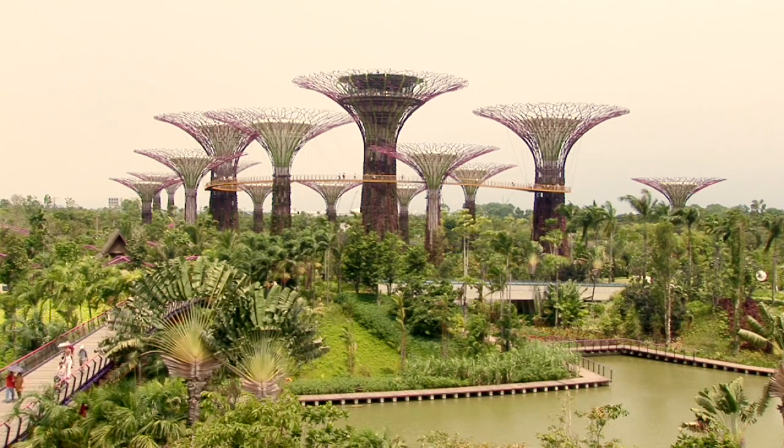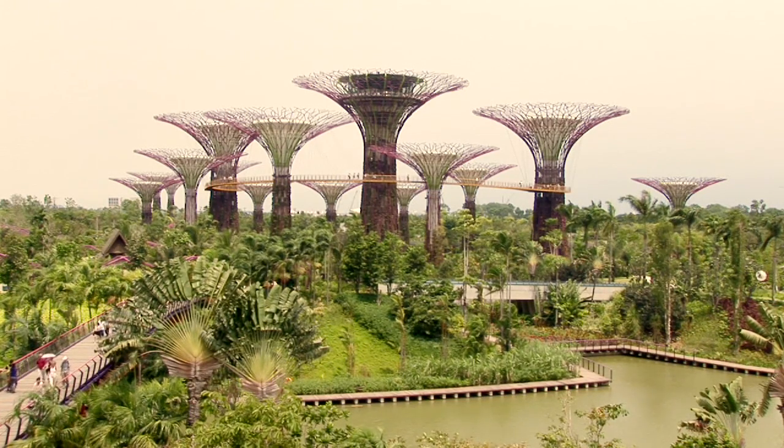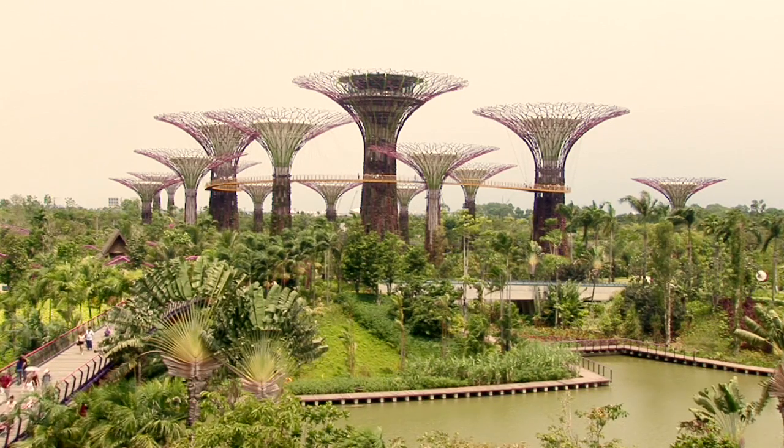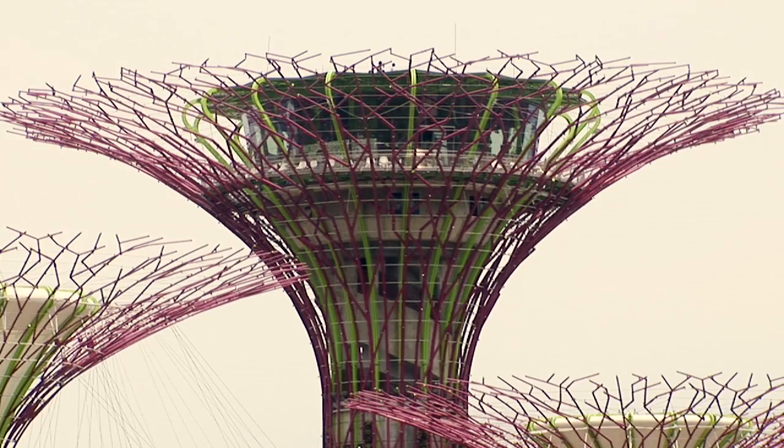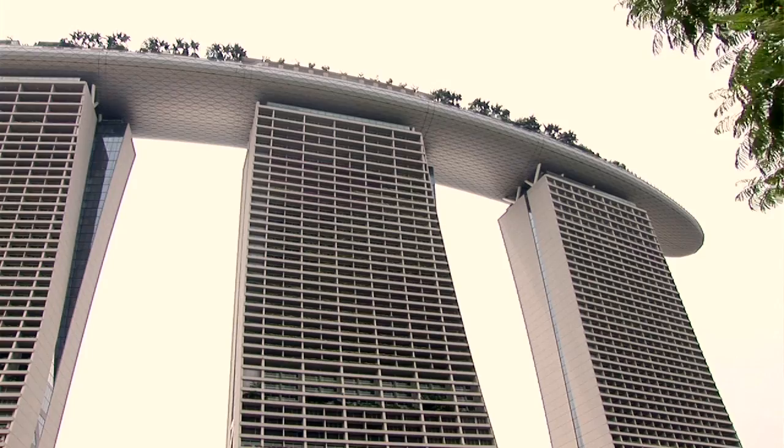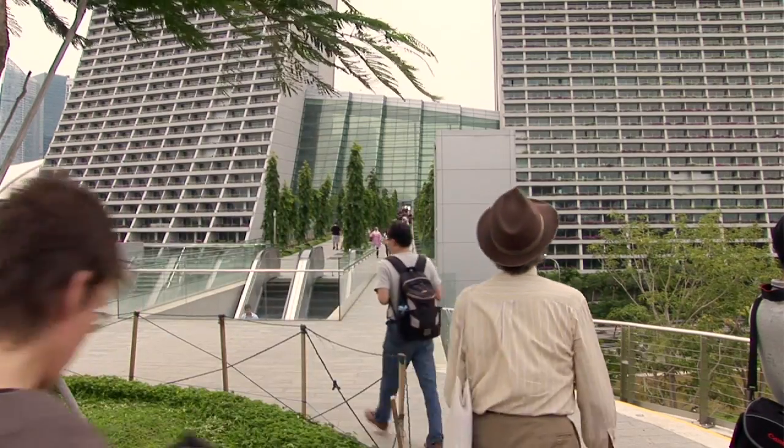The supertrees are a brilliant idea by Andrew Grant — it's part of the landscaping. The landscape in Singapore is all quite low level, so they don't have very many large trees. Creating a park wouldn't have worked if everything was at very low level, and Andrew wanted to get some focus to it. The supertrees provide that. The tallest one here is 50 metres high and it's got a cafe on top, which is quite tall as far as the landscape is concerned.